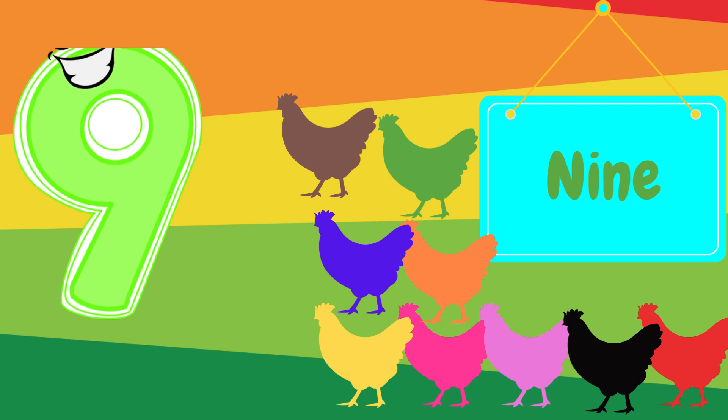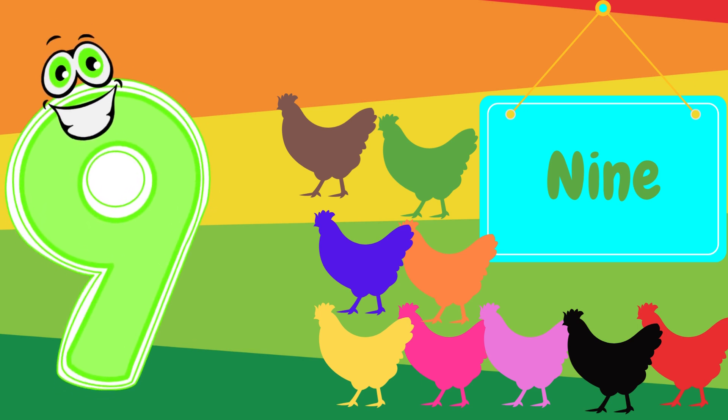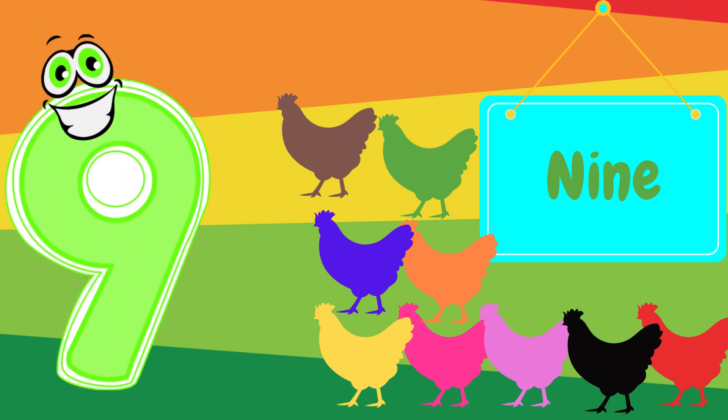Next, we have the number nine. Can you say nine? Awesome! Look at these nine chickens. Let's count them together. One, two, three, four, five, six, seven, eight, nine.